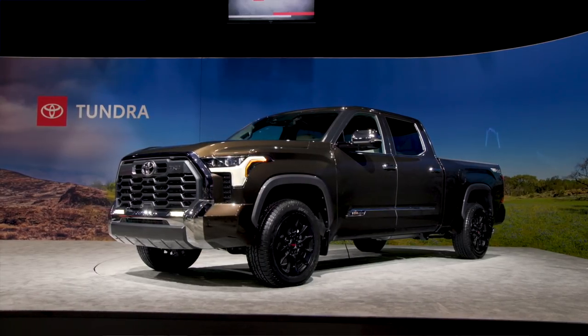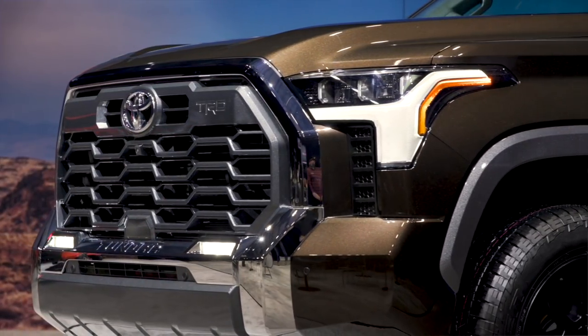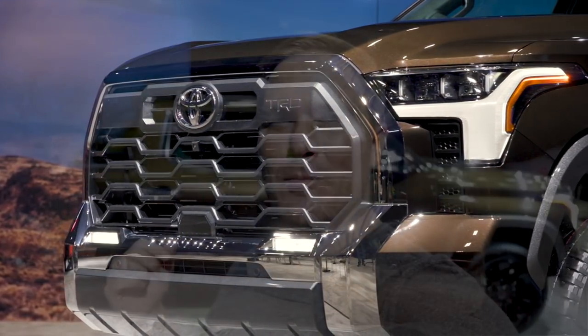The 1794 trim level Toyota Tundra comes back again for the third generation in this 2022 model. This is the 2022 Toyota Tundra 1794 edition and it looks awesome. It is in that classic burnt mesquite color — that beautiful rich brown color — and the interior of this one is top notch.